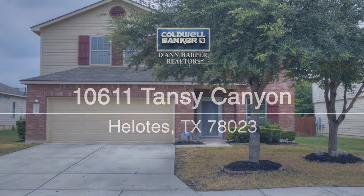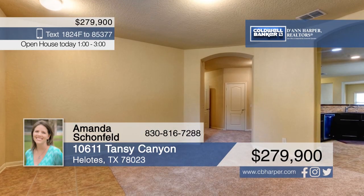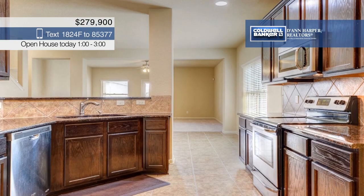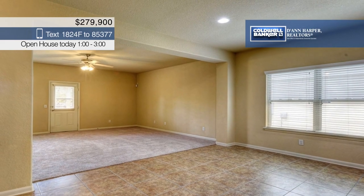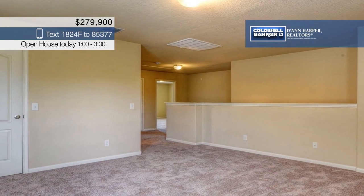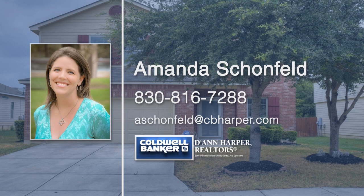Come see this darling home in a great area of San Antonio that boasts four bedrooms and two and a half baths, including a downstairs master suite. The main living area is spacious and open, perfect for entertaining. Tile can be found in all wet areas and the kitchen. A large game room, a half bathroom, and the three secondary bedrooms with walk-in closets are located upstairs. Schedule your private tour today with a call to Amanda Schoenfeld.